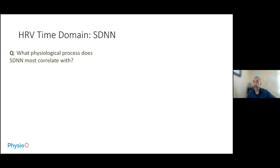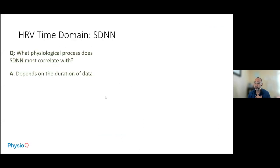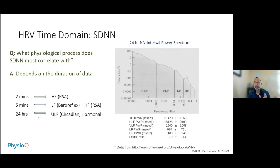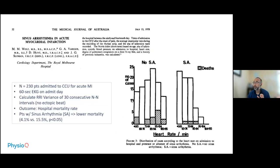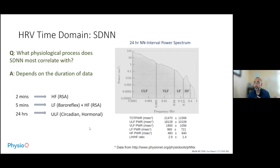What physiological process does SDNN most correlate with? The standard deviation really depends on the duration of the data. Over two minutes, it relates to the high-frequency domain — respiratory sinus arrhythmia. Over five minutes, it largely reflects low-frequency or baroreflex properties. But at 24 hours, you're talking about circadian hormonal rhythms. Since this prior study used a 24-hour SDNN, circadian hormonal factors are clearly playing a role in distinguishing those who survived from those who did not.